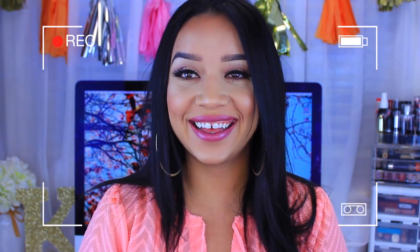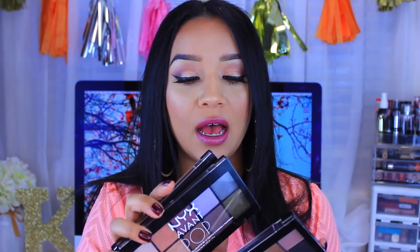Hey guys, welcome back to my channel! Welcome again to Waste or Worth It Wednesday. I'm super excited for today's video. Today I am going to be doing some swatches and a review on the new NYX Avant Pop eyeshadows.